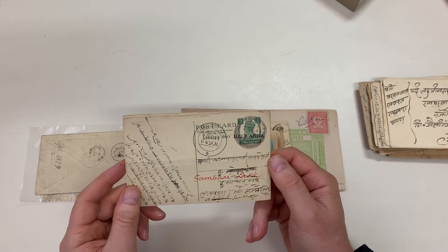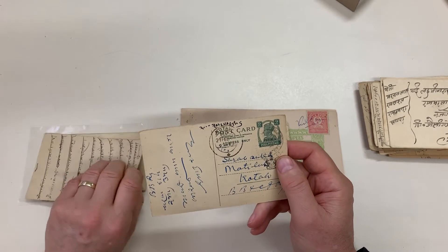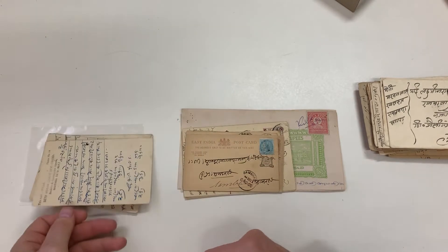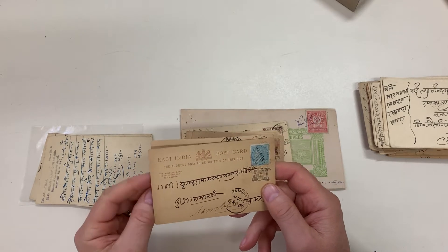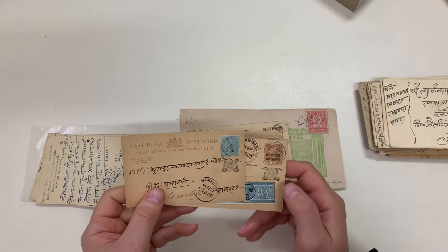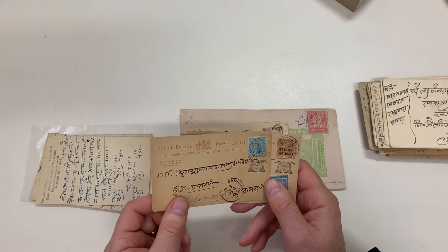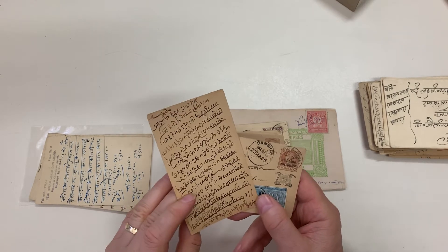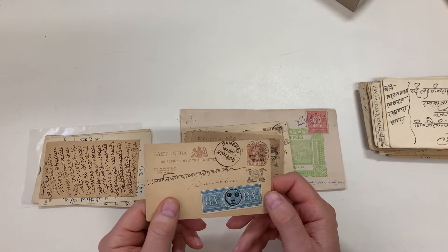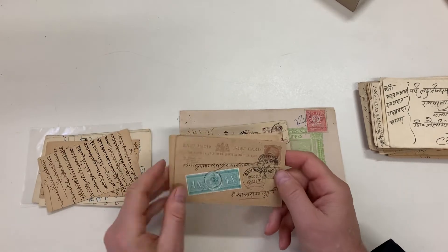Half anna on nine pies George VI, horizontal fold, Patiala nine pies. East India half anna stuck on over the Gwalior — that's rather unusual. And this eight annas obviously doesn't belong and probably should be removed.